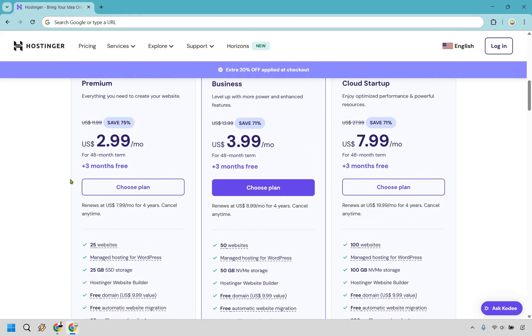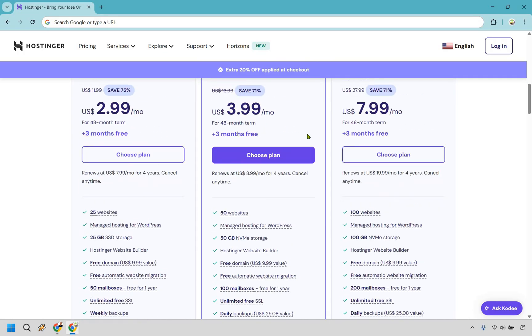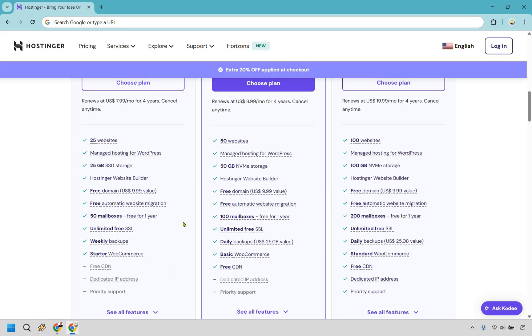If you're moving up a little and want better enhanced features, you'd be looking at business, and if you look at it right here, the difference is only going to be $1 extra per month. With this, you have the ability to create more websites, get more gigs of storage, more mailboxes, and one of the biggest features, in my opinion, is the daily backups. So if you feel like you might break something on your website, you can get a daily backup from the day before, as opposed to a weekly backup in the first plan.